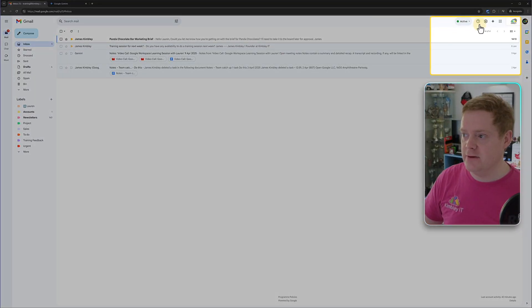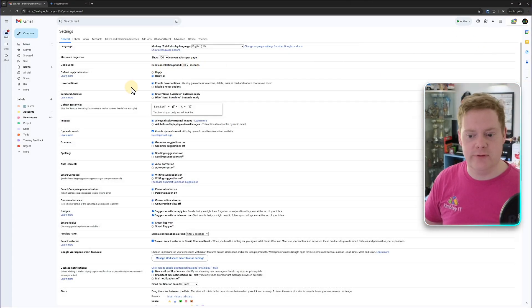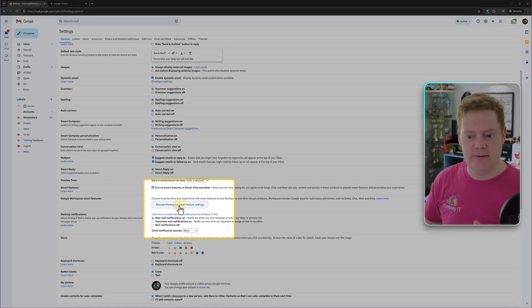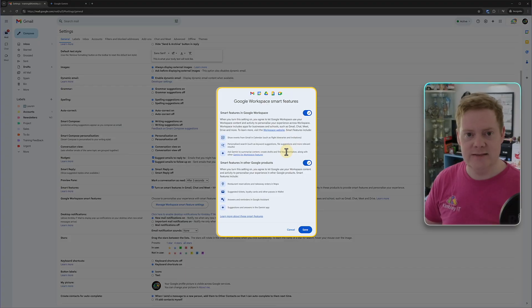To take advantage of this you need to make sure Gemini can access your Google Workspace. You can do this in two ways. The first is through Gmail — go to the settings cog in the top right-hand corner, click 'See all settings', and on the General tab scroll down to the area that says 'Manage Workspace smart feature settings'. Click on that and make sure you've got both options ticked, then hit Save.